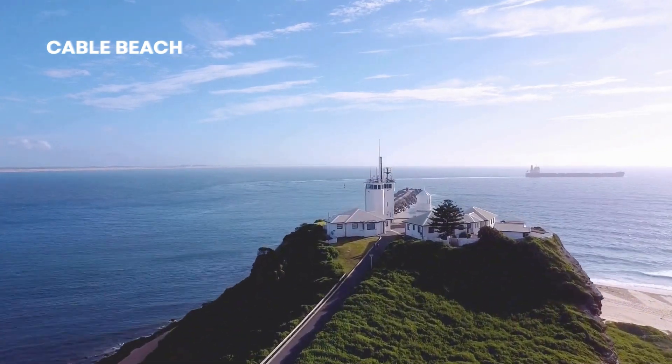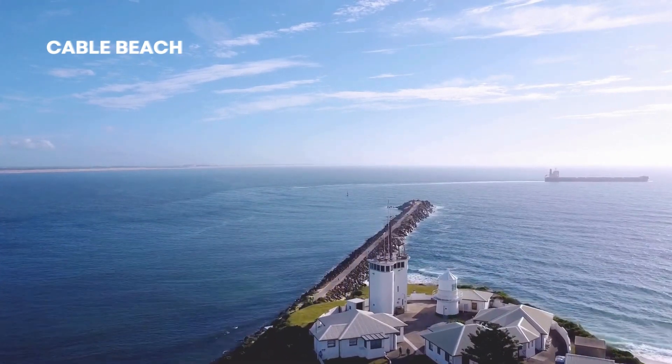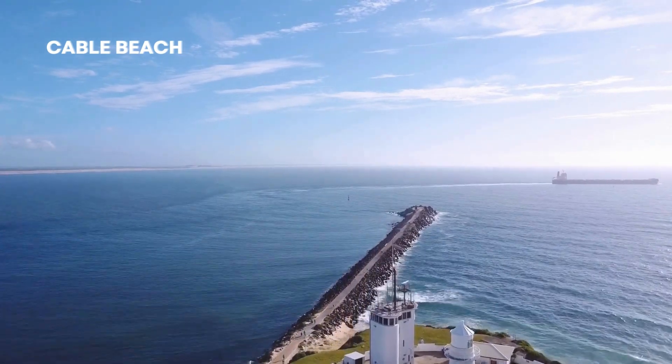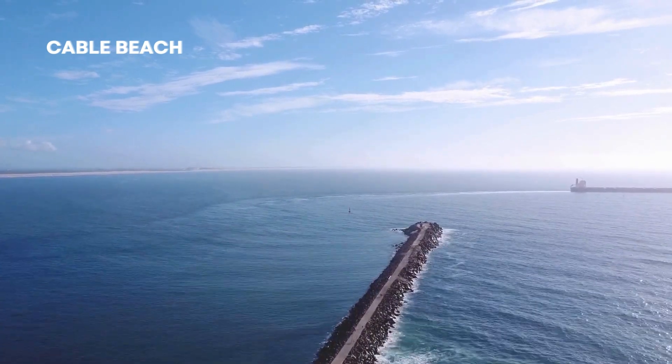Our final destination is the world-renowned Cable Beach in Broome. Relax on its pristine white sands, witness the breathtaking sunset over the Indian Ocean, and experience the magic of a camel ride along the shore.